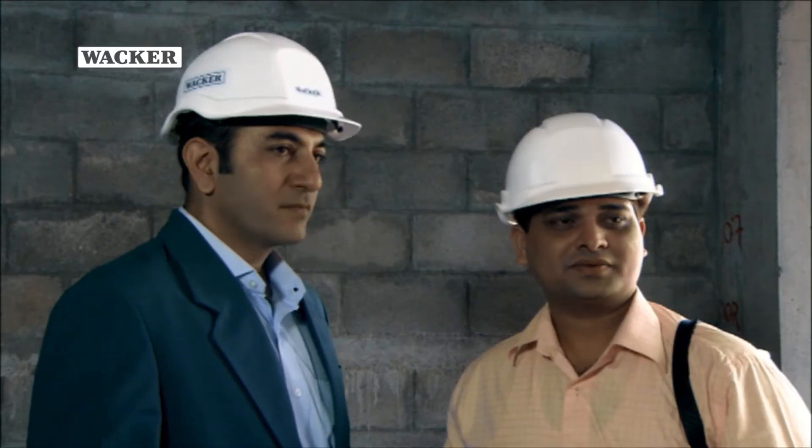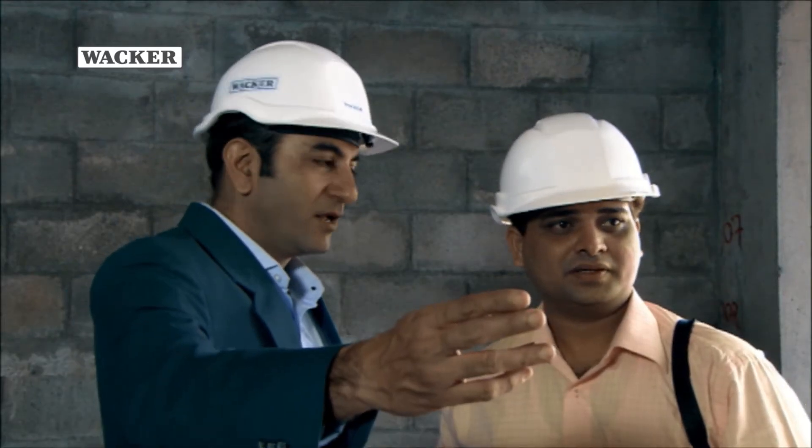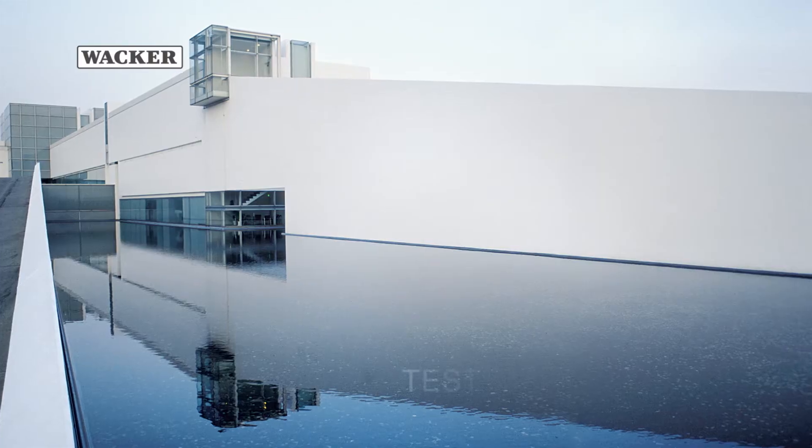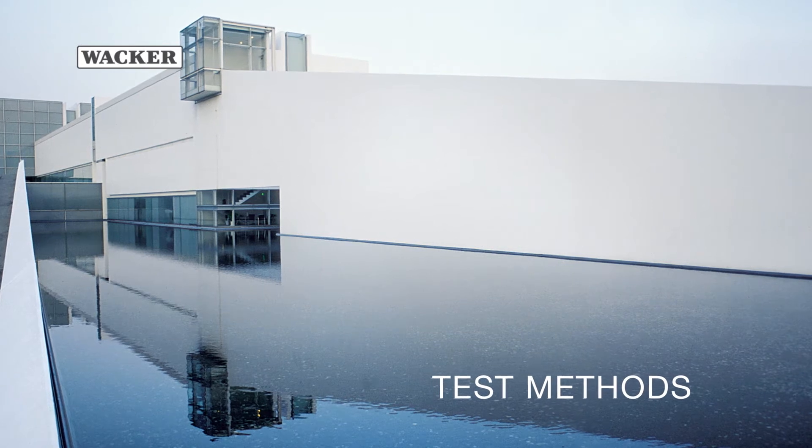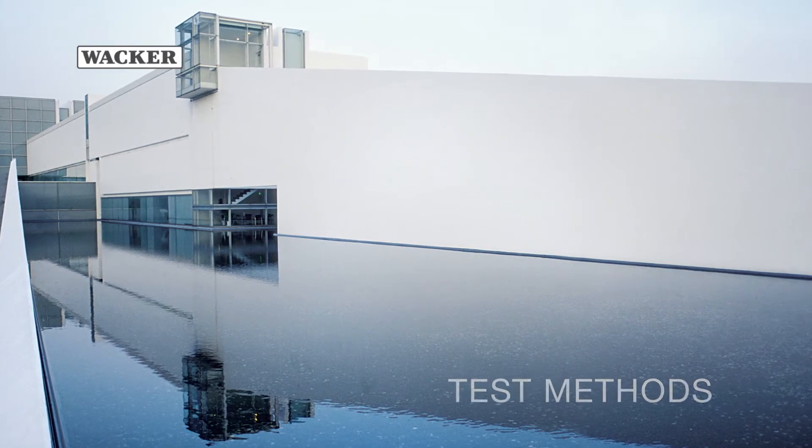WACKER possesses significantly advanced knowledge in the field of polymer binders and defines the state of the art in mineral waterproofing membranes in accordance with market requirements. WACKER is also proving its advanced expertise in this regard by continuously performing practical tests.